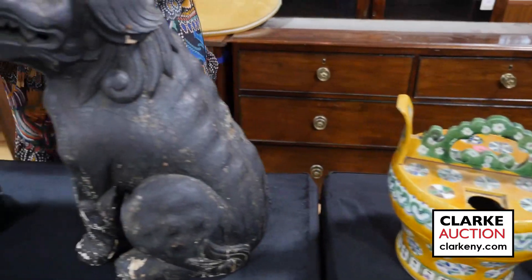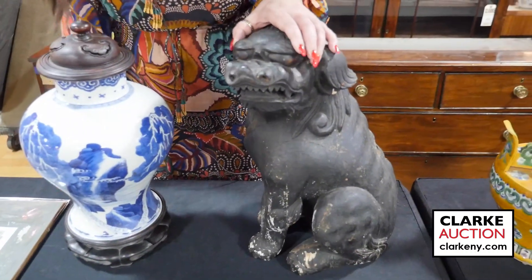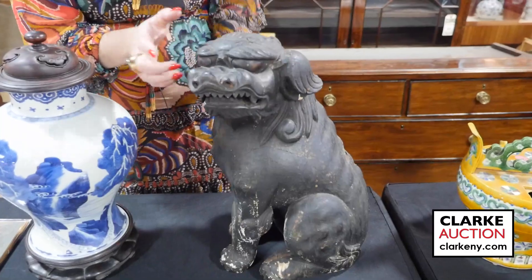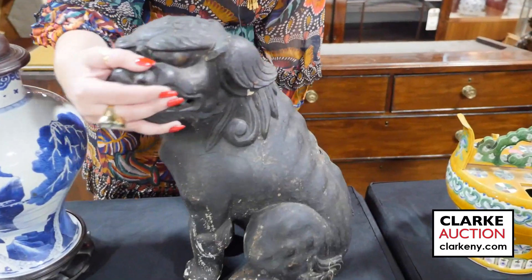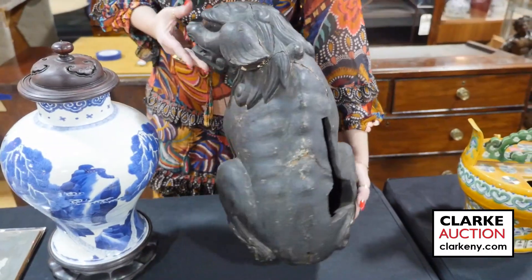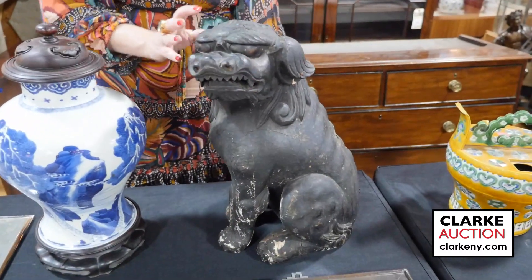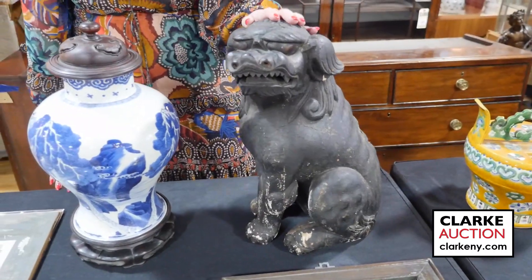This is Japanese Edo period — a carved wood lacquered Fulion. What makes it really nice is that it has these lacquered eyes. You can see it was probably fitted somewhere, though I'm not sure where. There are some condition issues, but that's only to be expected with the age. Really quite nice, estimated at a thousand to fifteen hundred.